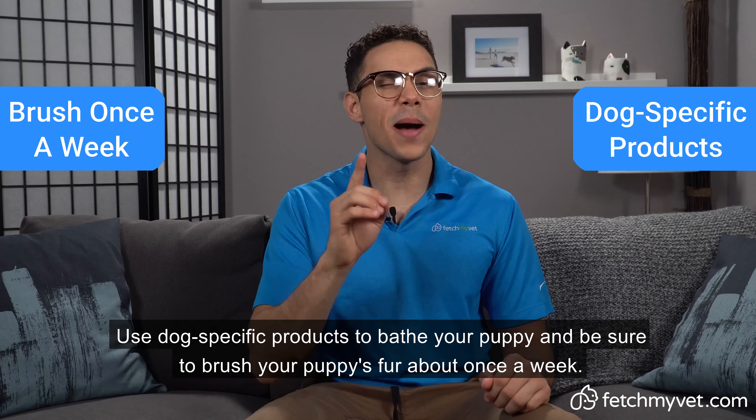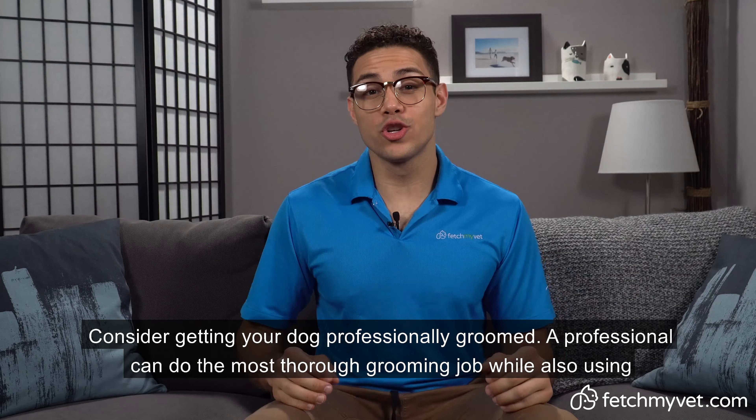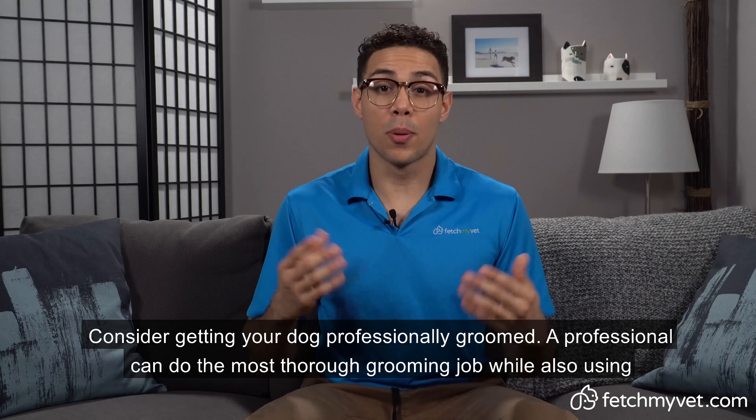If you're unsure which brands to buy, here are some we recommend: Royal Canin, ProPlan, IMS, Eukanuba, and Hill's Science Diet.